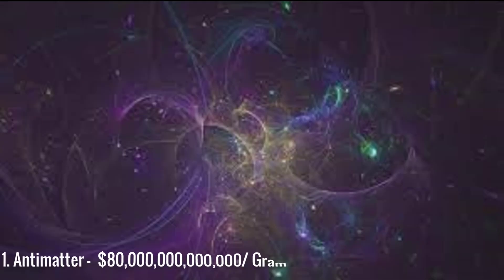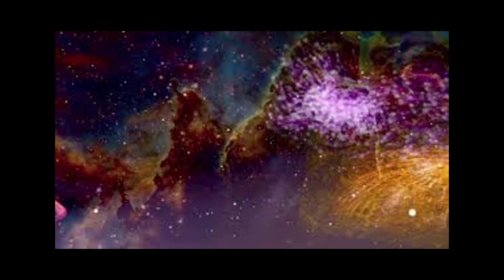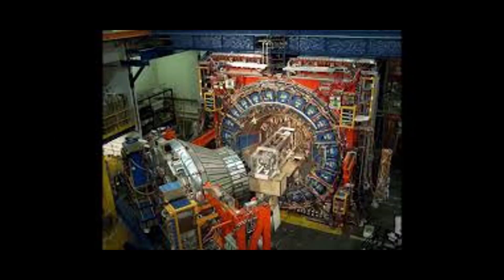And finally, number 1, which is antimatter, with a jaw-dropping price tag of $80 trillion. Antimatter is by far the most expensive material on earth. Although only very small amounts have ever been produced, there is currently no way of storing it. It requires the highly sophisticated technology found at places like CERN to even dream of making it. Today, a gram of antimatter is sold for approximately $80 trillion.